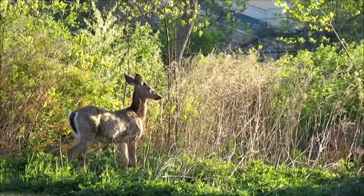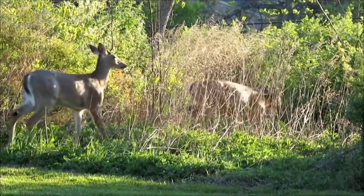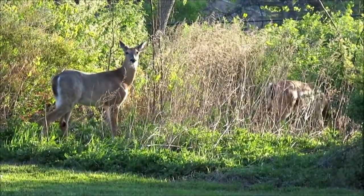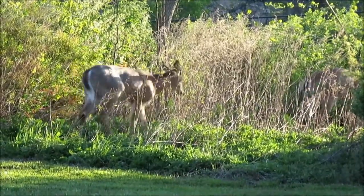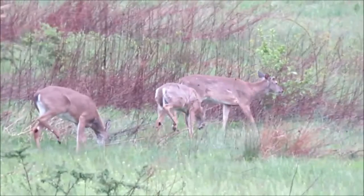As I mentioned, in the winter their fur turns gray and the hair is actually hollow, which makes an excellent way of insulating the deer and keeping them warm through the winter.